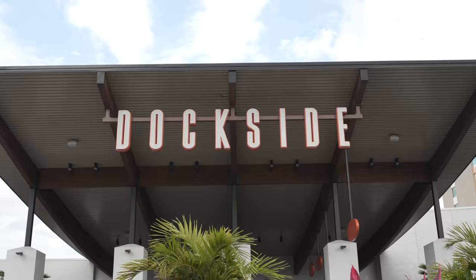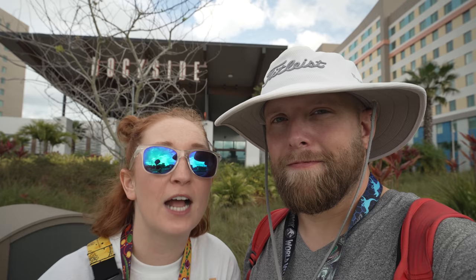Hey guys, we are here outside of the Endless Summers Dockside Inn and Suites at the Universal Orlando Resort. In today's video, we're going to give you a review of this hotel. We're also going to give you a little tour, take you around, show you everything you need to know. Let's head on in.